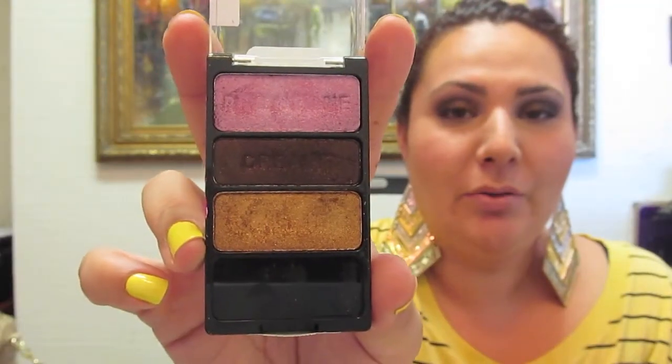My last makeup product is a Wet n Wild eyeshadow from the Color Icon Collection — a trio, shade 334, called 'I'm Getting Sunburned.' This has personally been one of my favorites this month. The colors are really pretty: a brow bone shade, a crease shade, and a lid shade — which is actually what I have on today. I believe I got this at Rite Aid when they were having their 40% off sale.